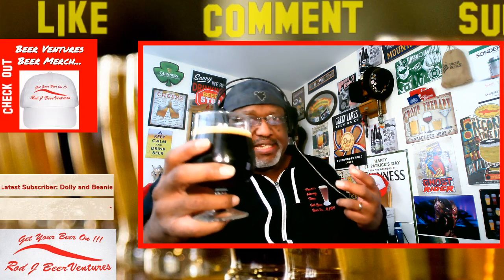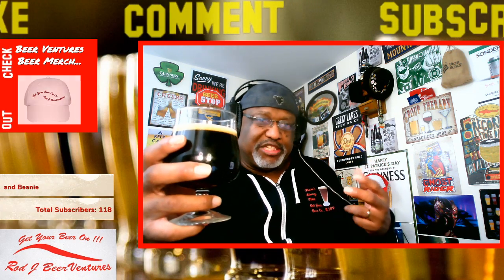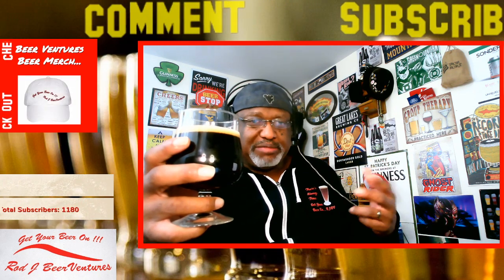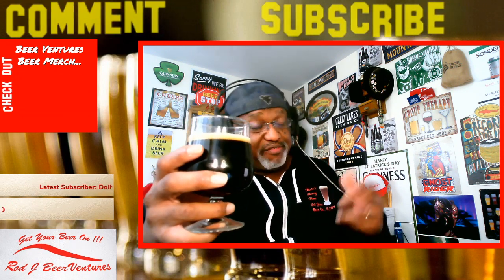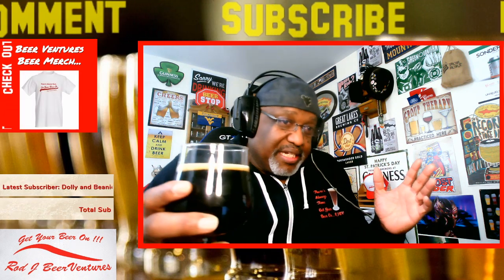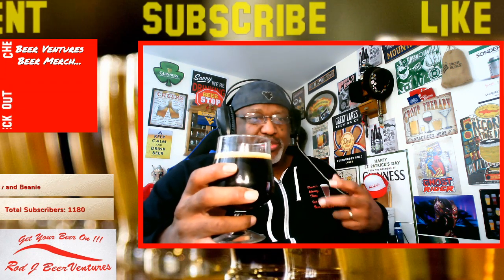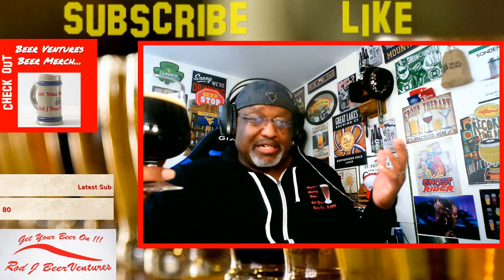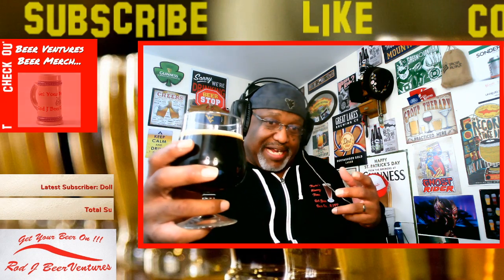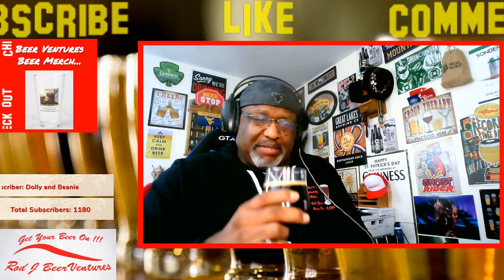If you look at a temperature chart for different beer styles, stouts are up there as ones you want to have closer to basement temperature or right below that. You definitely don't want to enjoy these as much when ice cold. I think some people really miss out on the benefit because when they come out of taps at bars or brew houses they might be a little colder than they need to be.